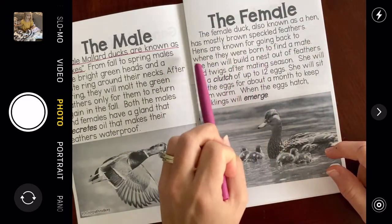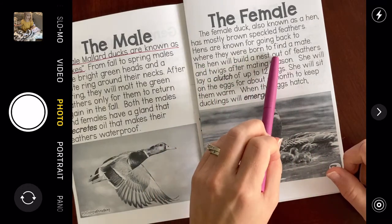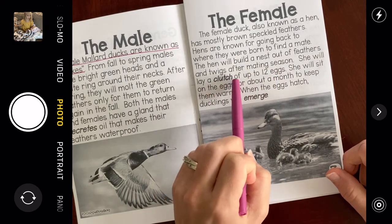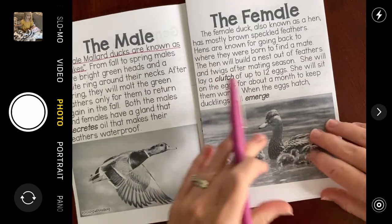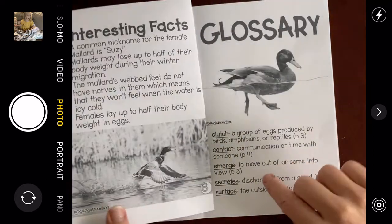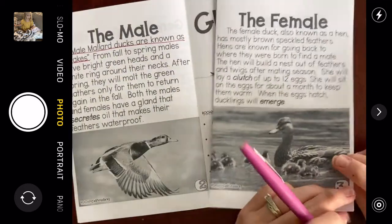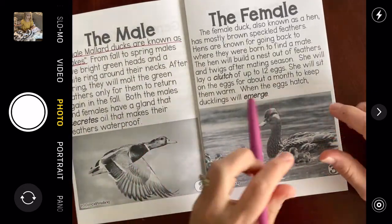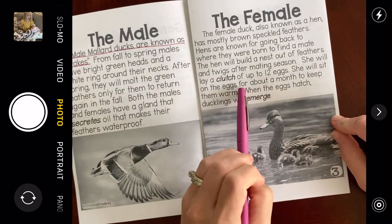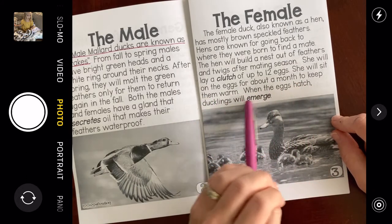Hens are known for going back to where they were born to find a mate. The hen will build a nest out of feathers and twigs after mating season. She will lay a clutch of up to 12 eggs. What's a clutch? It's in the glossary — a group of eggs produced by birds, amphibians, or reptiles. So a clutch is just a group of eggs. She will sit on the eggs for about a month to keep them warm. When the eggs hatch, ducklings will emerge.